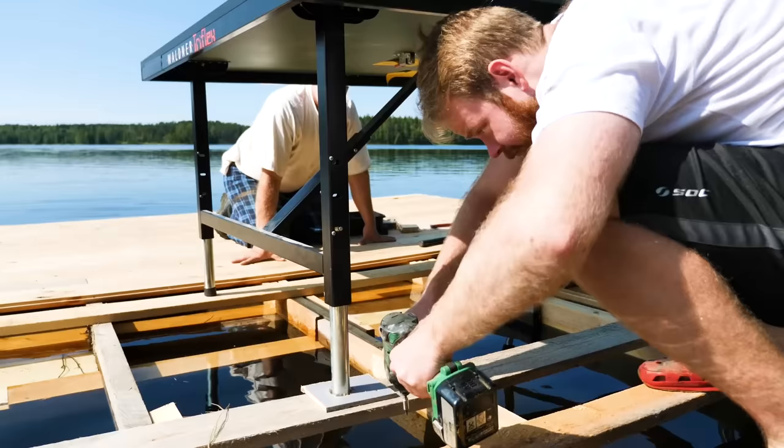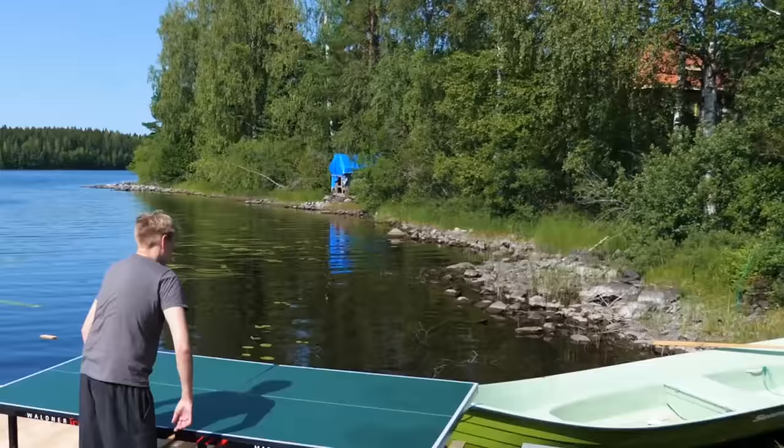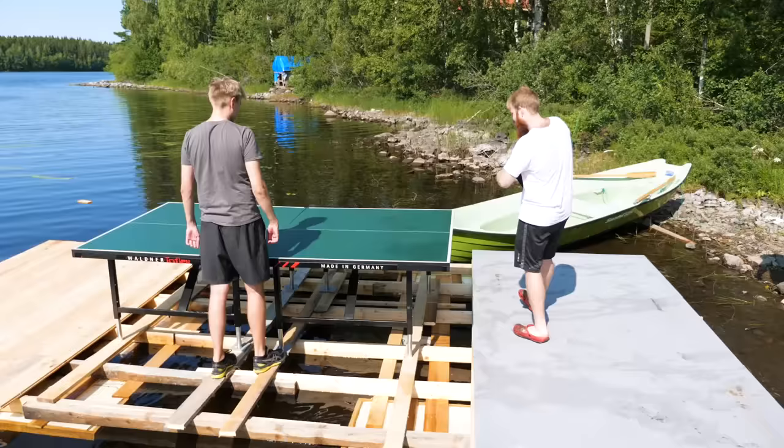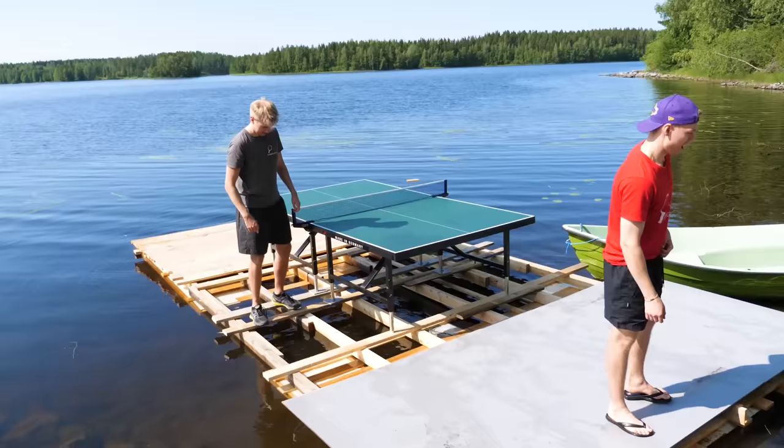We're drilling the supports onto the raft so the table won't wobble around. If there's some people in the middle of the lake, what are they going to think — a table tennis table on a raft in the middle of the lake! It's the final piece of the puzzle. There we go — the raft is ready!